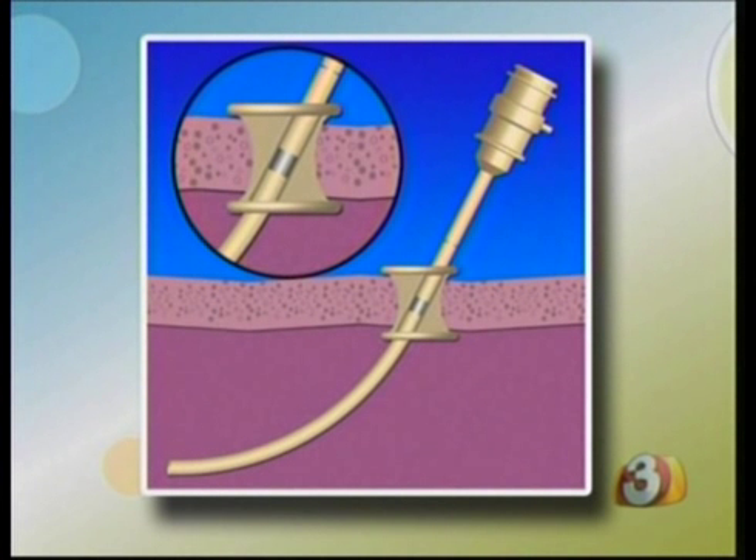You are one of the first 100 surgeons in the country to start using this kind of robotic surgery for gallbladder patients, correct? Correct. We are able to put in three instruments and a camera through a single incision that's usually able to be hidden inside the belly button.